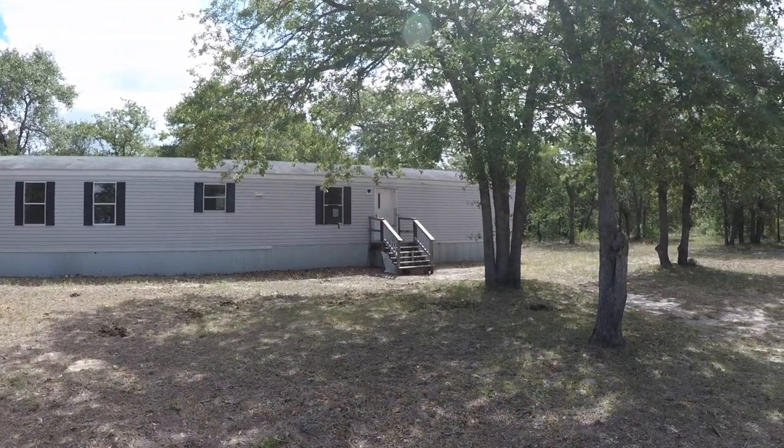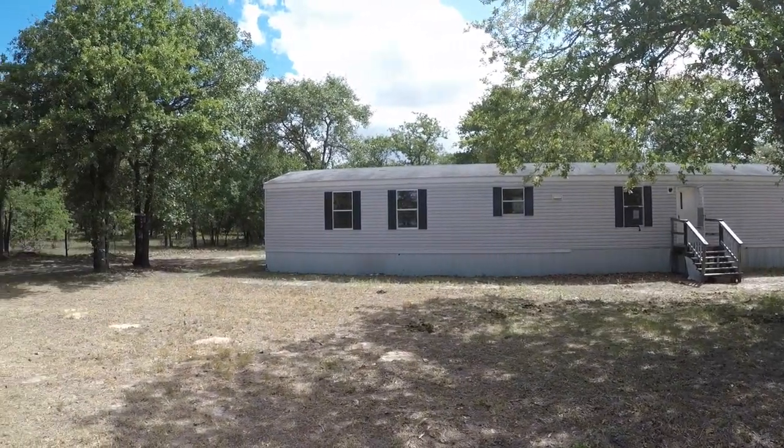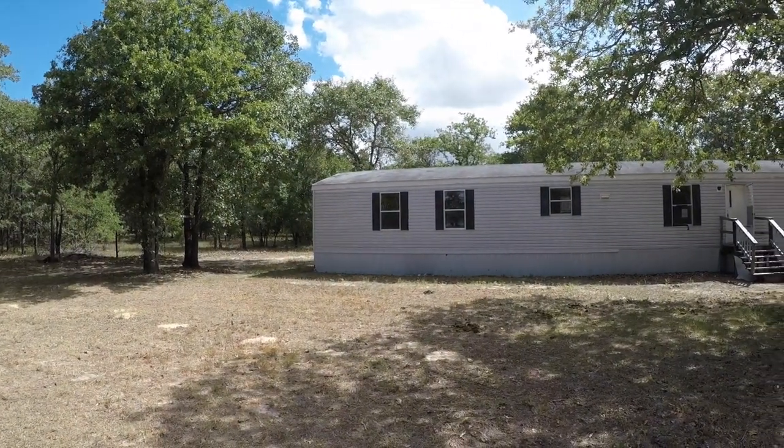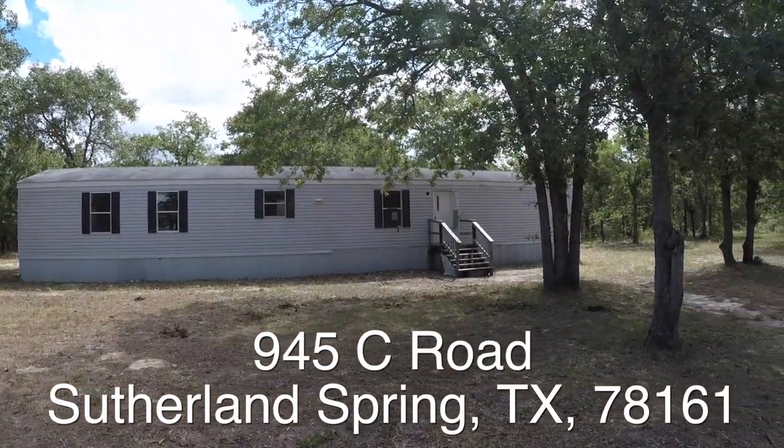Now on to the home. We are here in Sutherland Springs, Texas. Sutherland Springs is located just southeast of San Antonio, just past La Vernia, and we are in front of 945 C Road. That's 945 C Road.